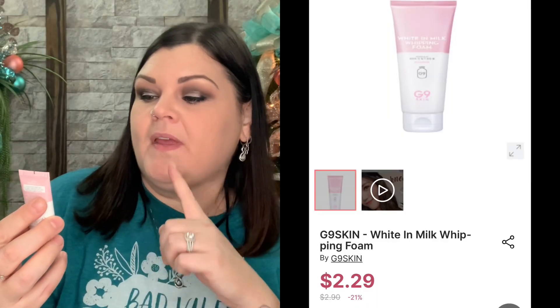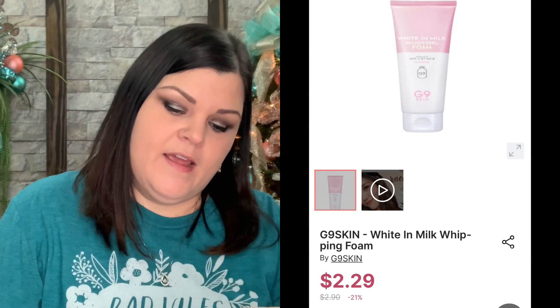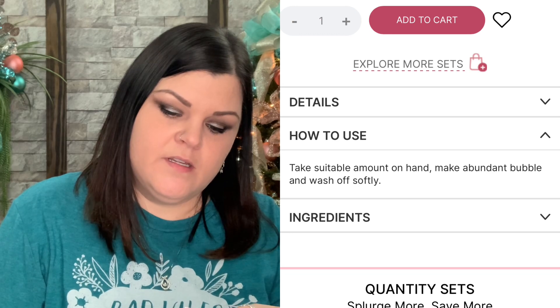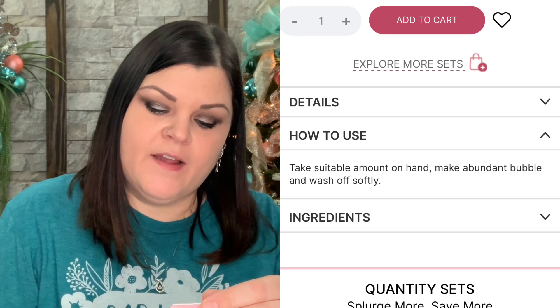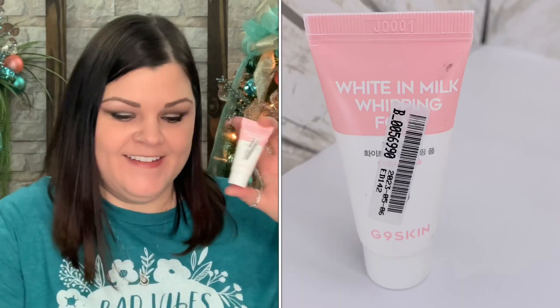Now we have one that says 'White in Milk Whipping' — maybe it says foam. It's underneath a sticker and there are instructions on what to do with it, but nothing on the back to tell me what it is. I'll have to look on their website to see how to use this product, whether it's a cleanser or whatever, and then test it out.